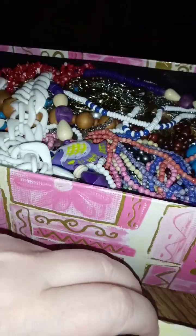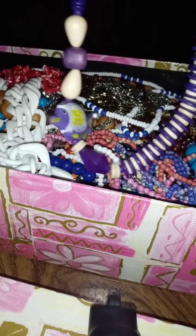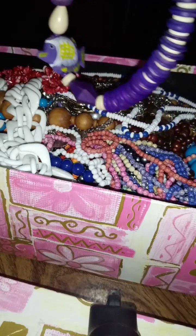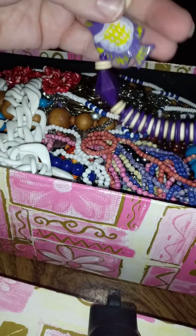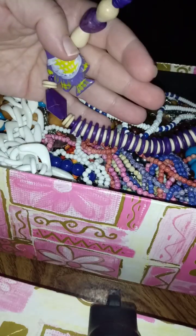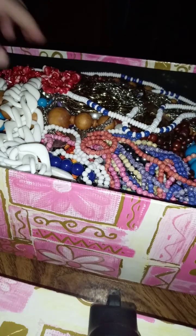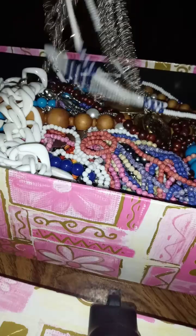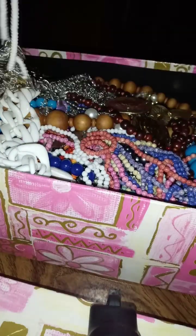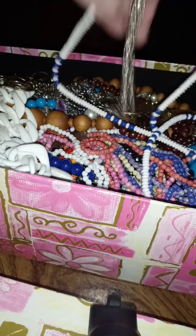This is a neat necklace — it has wooden beads and then it's got fish on it, like a fetish necklace. I think that's really neat. And then you've got these — some of you thought they were coral, and I'm not real sure they are. They could be coral. These are all really nice necklaces.